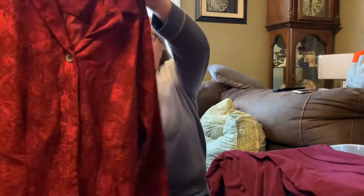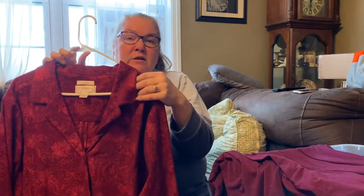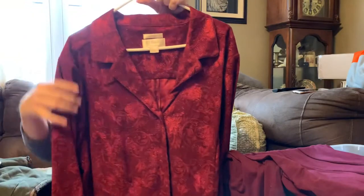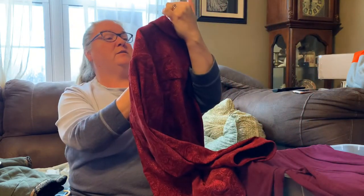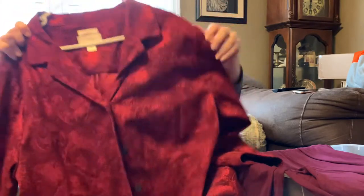And then this is a CJ Banks blazer. It's this red color that also feels kind of like a suede or micro-suede, and it's got this really pretty glittery design on it. It's just a basic blazer — no pockets on the front. It's a size 3X and it says stretch, so it's got a little stretch to it, which is always good for any size lady.